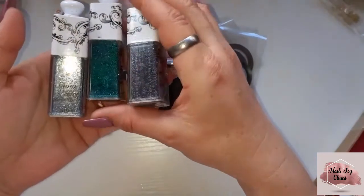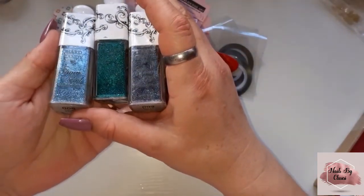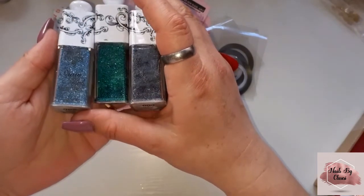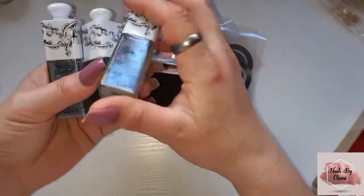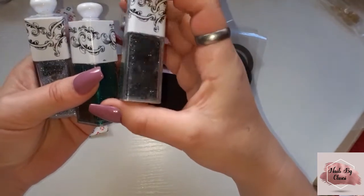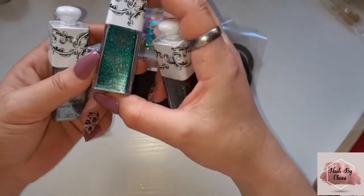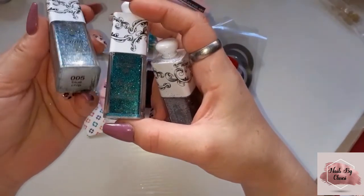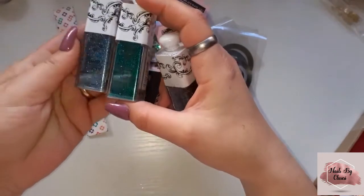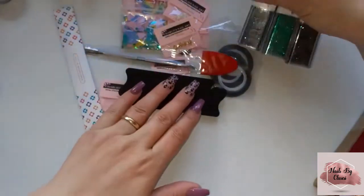We've got some glitters from Hard Candy — showgirl loose glitter. Then we have this black one called Blackjack, this green one is called Casino, and then there's a blue one called Blue Chick. Very cute, I like the packaging.